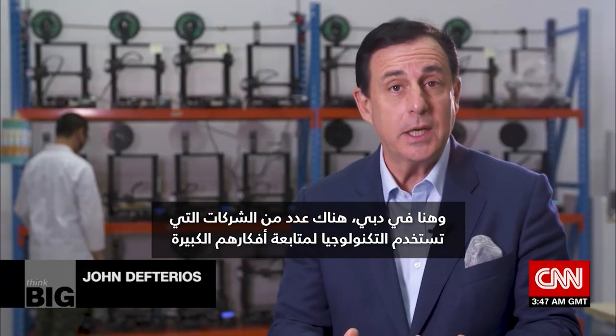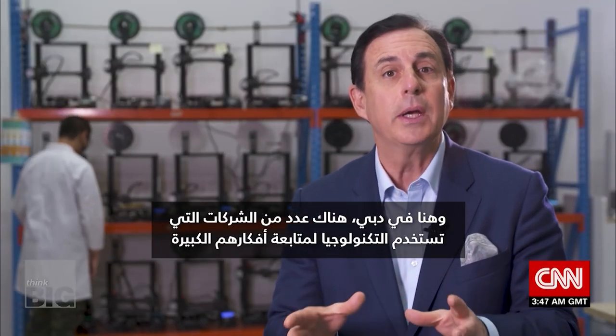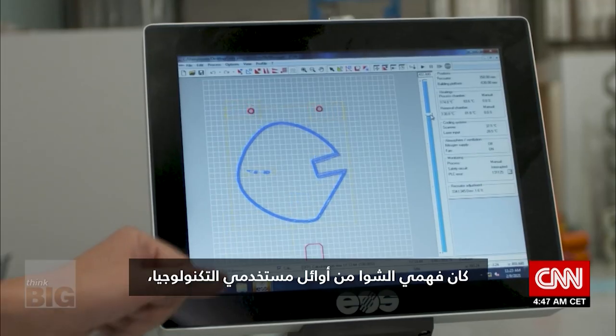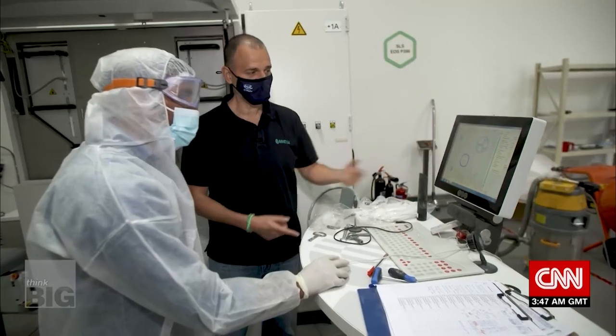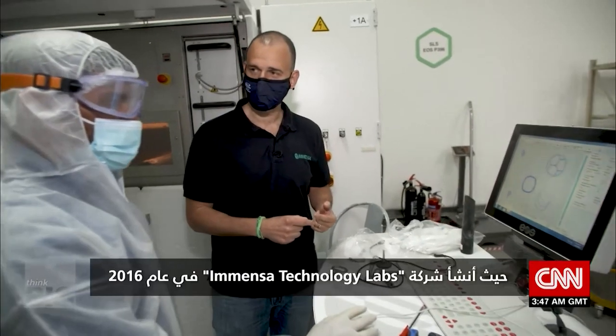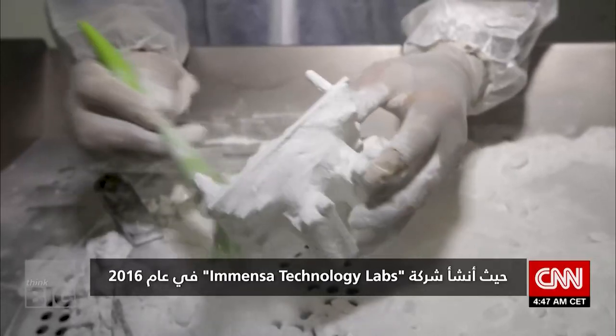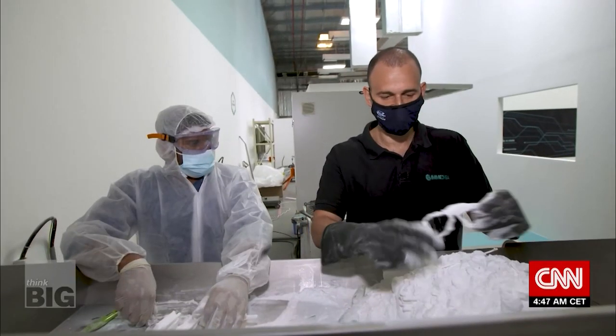Fami al-Shawa was one of the early adopters of the technology, setting up Immense Technology Labs in 2016. His big idea is to completely disrupt the oil and gas spare parts business.